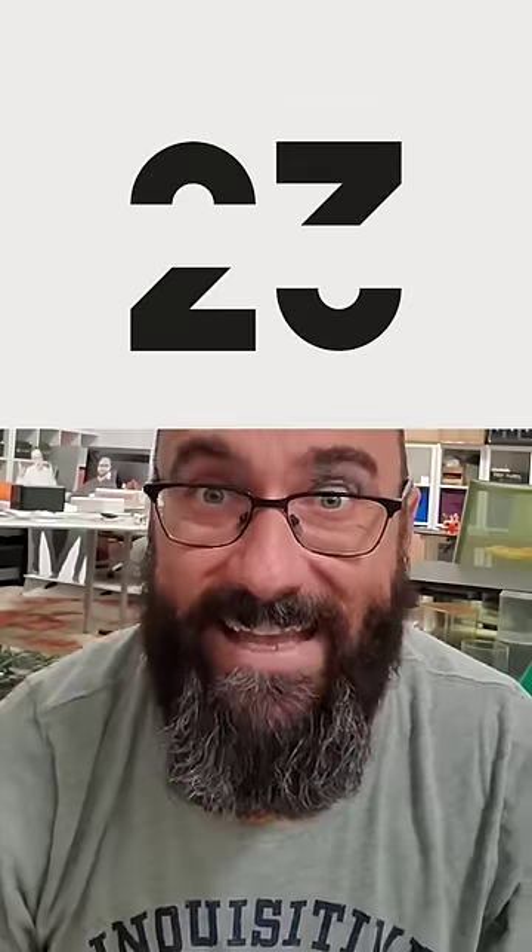When you hear the beep, you will have been watching this video for 23 seconds, but if you've been watching it upside down, also 23 seconds. Ambigrams are awesome, but also they're awesome.